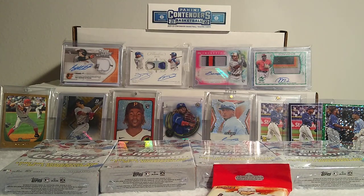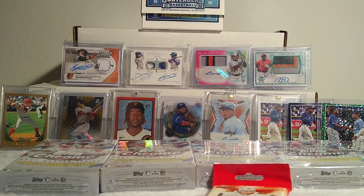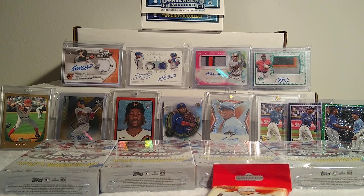Before we get started, two quick announcements. I have my 300 subscriber giveaway going on right now — it was in the video where we opened the Chronicles basketball box. You got to be publicly subscribed, like the video, and leave any comment down in the comment section. I'll pick with a randomizer and give away some Topps Series One fat packs from 2022 to pull some Wanderers. I'll also throw in some freebies if you tell me your favorite team.